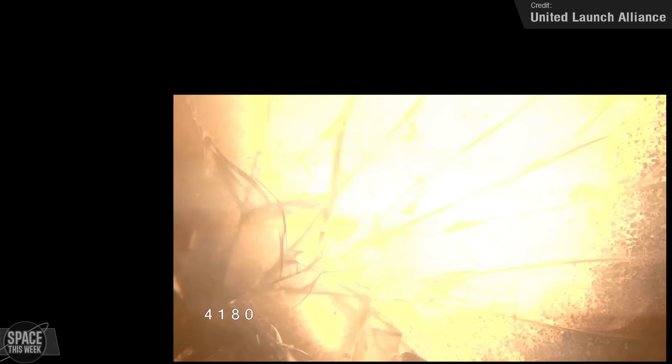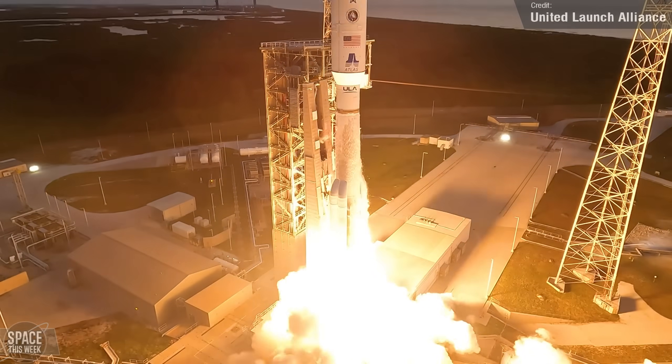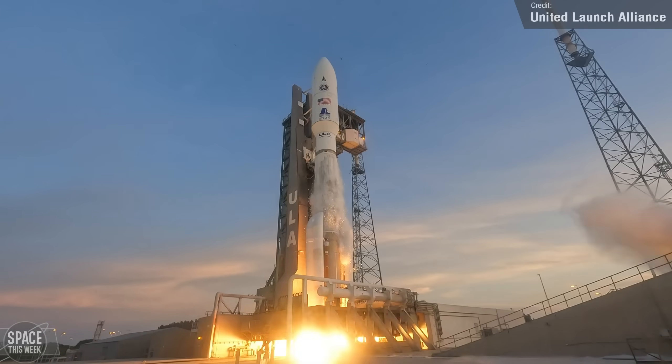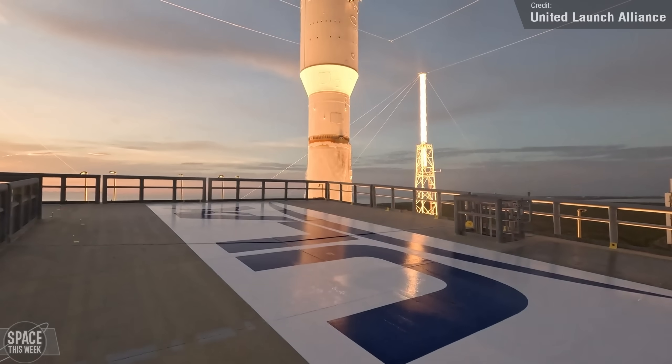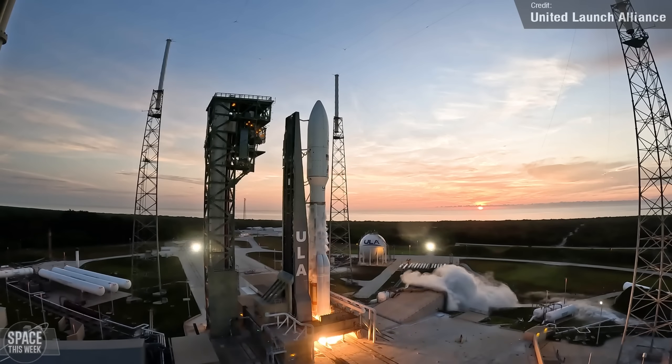This also happened to be their 100th ever national security payload — a fitting celebration as we say goodbye to the legendary Atlas V launch vehicle. Given the secretive payload, not a great deal is known about the three onboard satellites, other than that they've been sent to geosynchronous orbit.